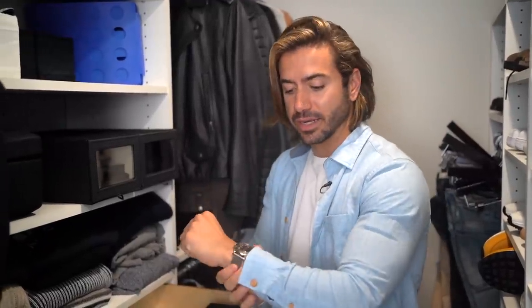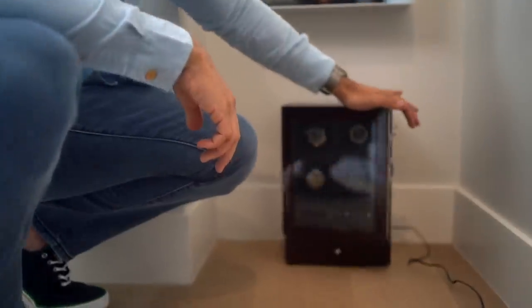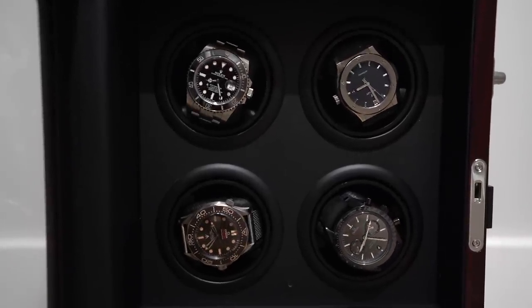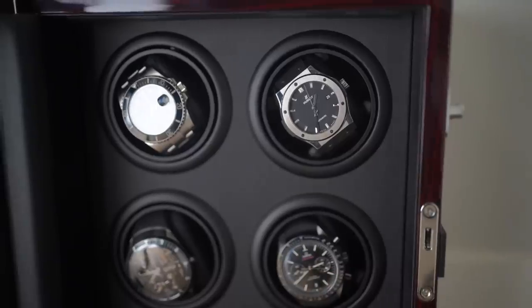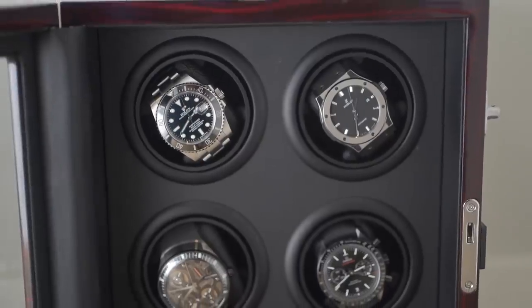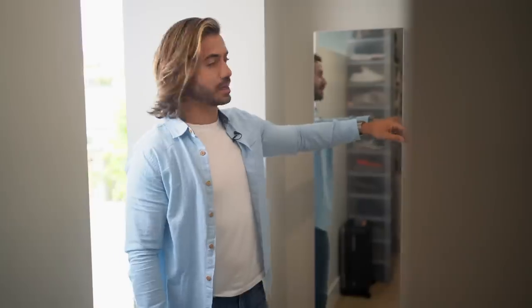Some watches are automatic, which means you have to wind them. To do that you need something a little different — let me show you. Automatic watches need to be wound, which is why I have an automatic watch winder box right here. You put the watches in and periodically it turns and winds them, rotating every ten minutes or so. It runs at night and it's very quiet — I can't really hear it. Robbie gave this to me for Christmas and it's one of my favorite things in my closet.